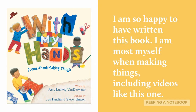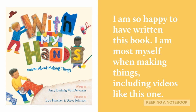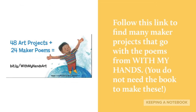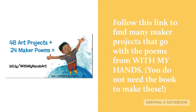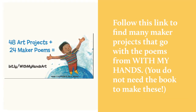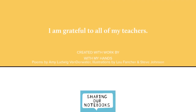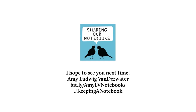I am so happy to have written this book. I am most myself when making things, including videos like this one. Follow this link to find many maker projects that go with the poems from With My Hands. You do not need the book to make these. Thank you for joining me today. I encourage you to write a page or two, and to use your hands in a way you love, or in a way that's new. See you tomorrow. Bye-bye.